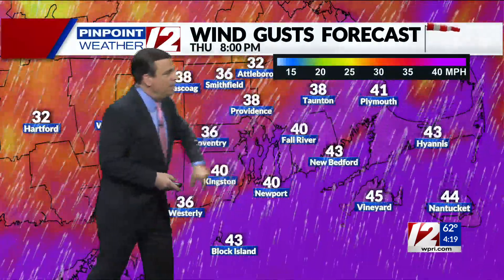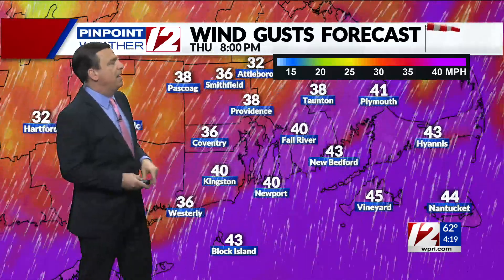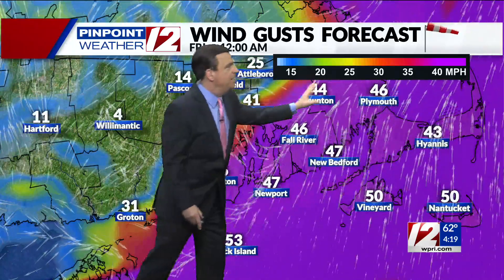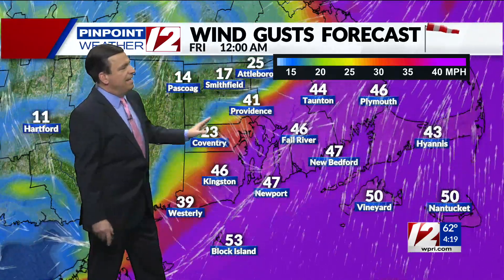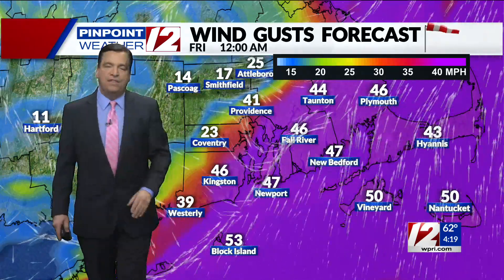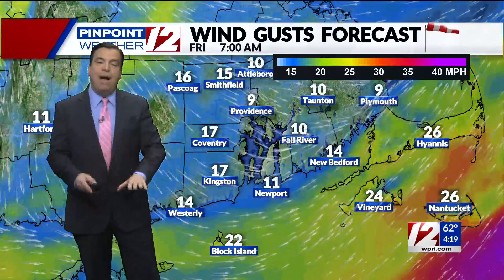These numbers represent wind gusts and the purple represents the stronger gusts. Here at eight o'clock in the evening, we've been gusting 30 to 40 miles per hour so far. You can see the stronger wind gusts with the approach of the cold front around 11 o'clock — 40 to 45 miles per hour out of the south and southwest. Wind speeds really start to shut down and drop by late tonight into early tomorrow morning.